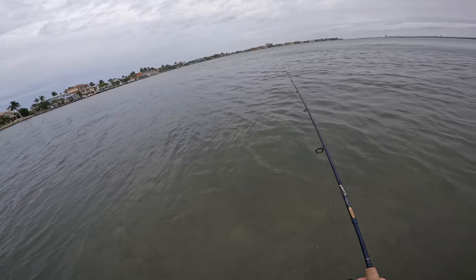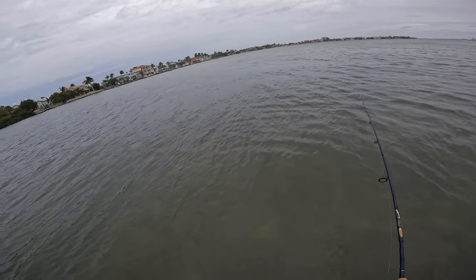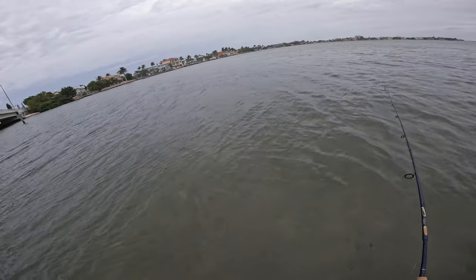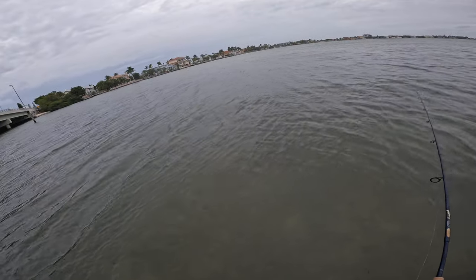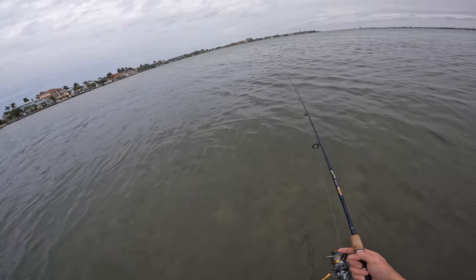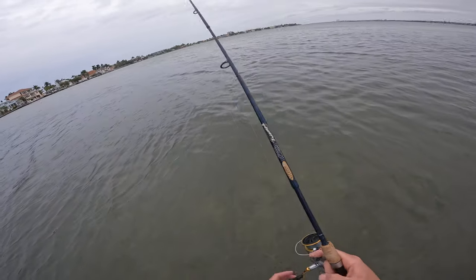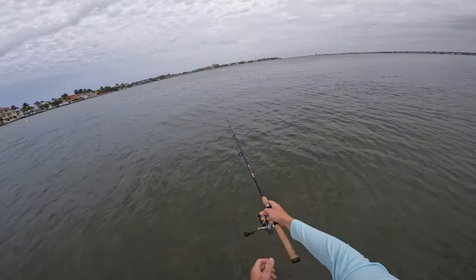Either my eyes are deceiving me or I either saw a shark or a dolphin out this way. Dolphins — there they are! You never know — this time of year a lot of sharks will hold up in this backwater. Alright, let's cast this bad boy out there.